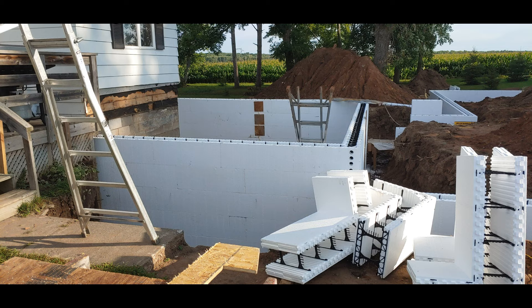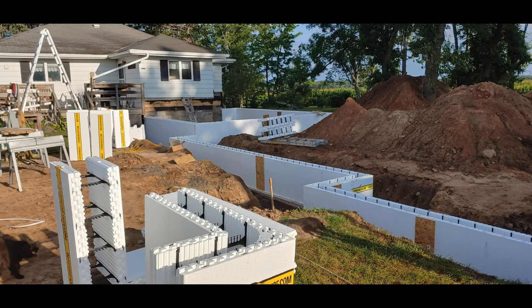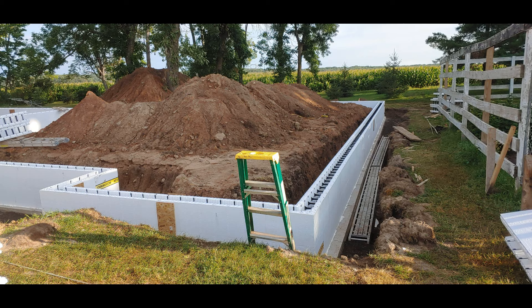I think, if I remember right, it was about three days of Lego construction for the ICFs — to do the frost walls for the garage and the basement walls for the house.